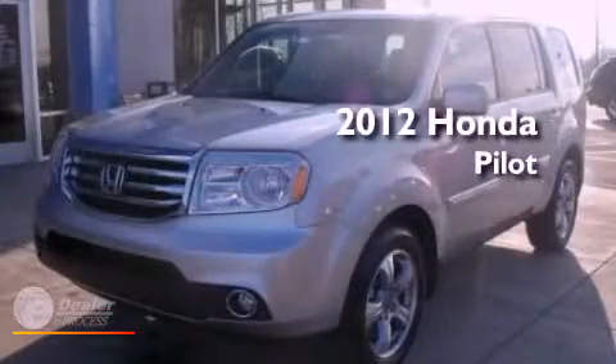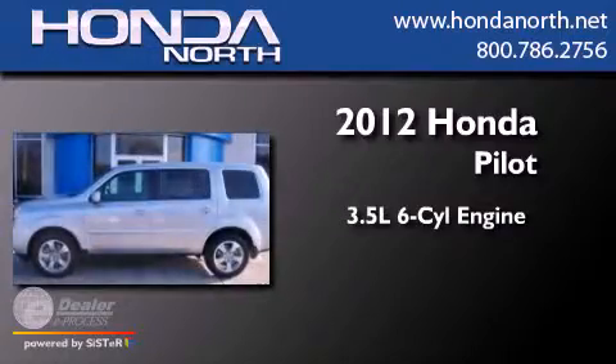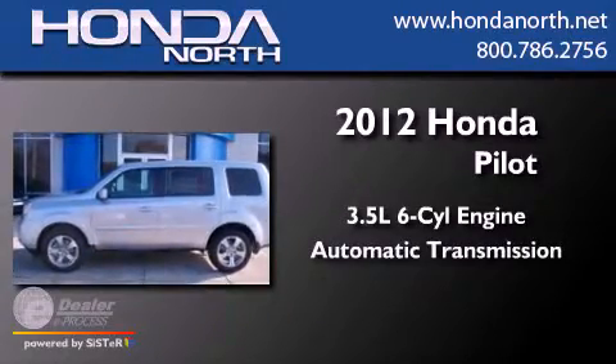This is a brand-new 2012 Honda Pilot. It has a 3.5-liter six-cylinder engine and an automatic transmission.